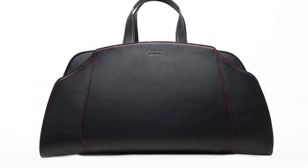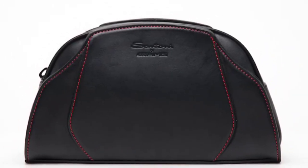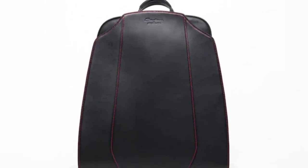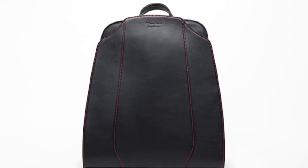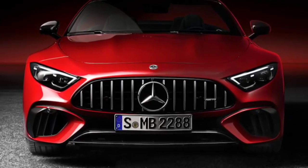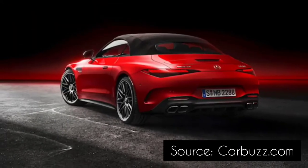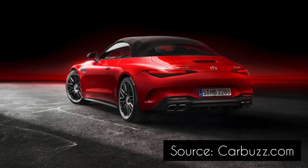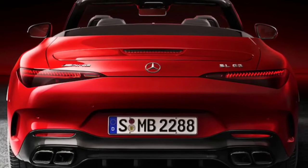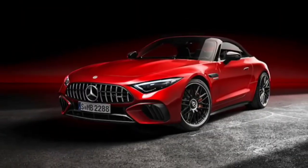The new Mercedes AMG SL offers the highest level of comfort and quality and combines this with inspiring sportiness. This makes it the ideal automotive companion for those occasional escapes from the daily routine, and the customized Santoni luggage set is the perfect matching lifestyle accessory. "With the new SL, as with the Santoni collection, stylish luxury meets perfect craftsmanship," says Philip Schemer, chairman of the board of management of Mercedes AMG.